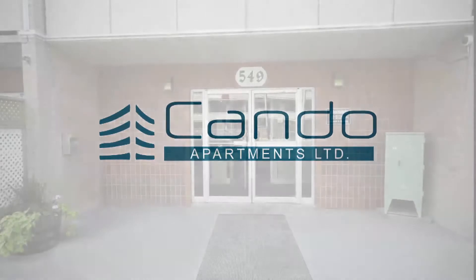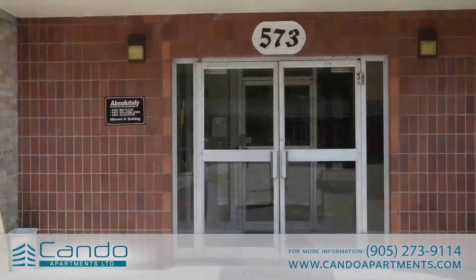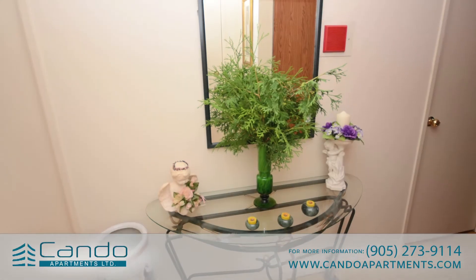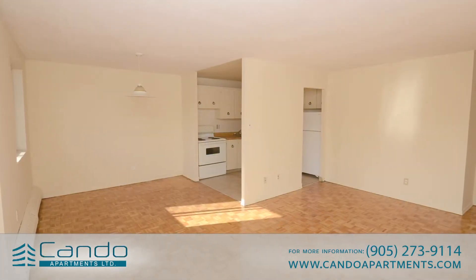Located at 549 and 573 North Service Road in family-friendly and tranquil Mississauga, these outstanding properties are ideal for both individuals and families who are looking for a special blend of high-rise living in a peaceful suburban setting.